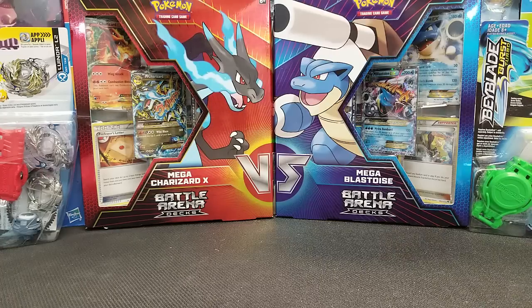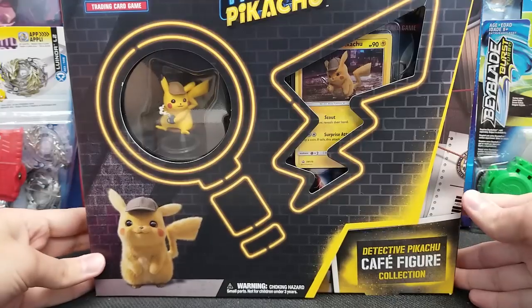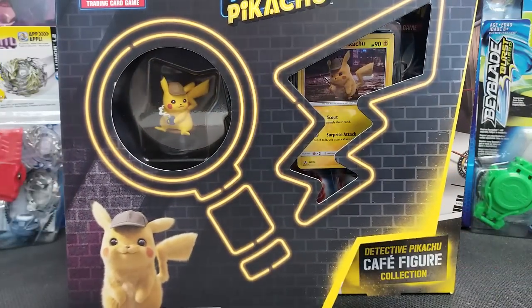Hello again, Pokemon fans! I'm Jeff of the Game Capital, and today we are going to open up a brand new product release — that is the Detective Pikachu Cafe Figure Collection.